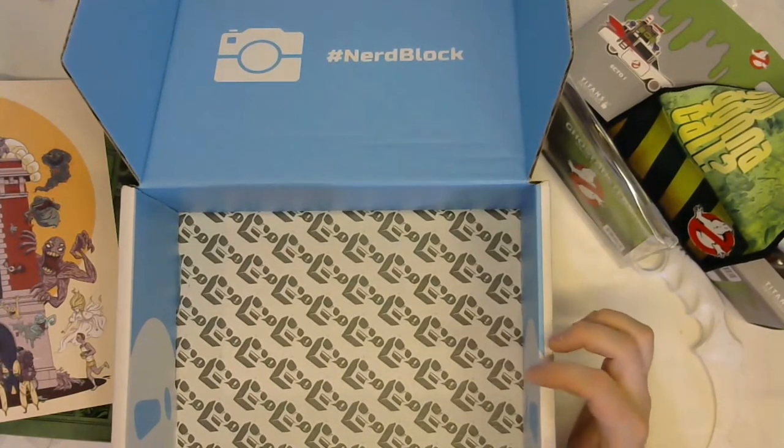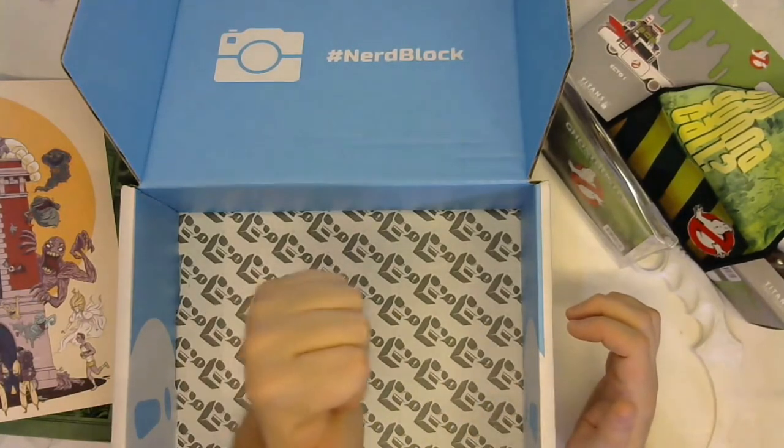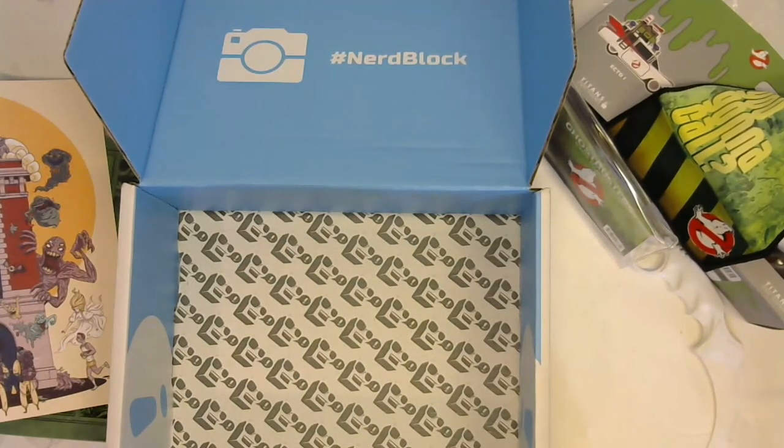Alrighty, so I'm James from Print and Play — thanks for sticking around to the end. If you liked this unboxing, why not toss me a thumbs up? If you haven't subscribed yet, please do, and don't forget to click the bell so you get notified whenever I put out new content. If you have another block you want me to look at in the future, toss it in the comments below and I'll see what I can do. Until next time, stay creative!